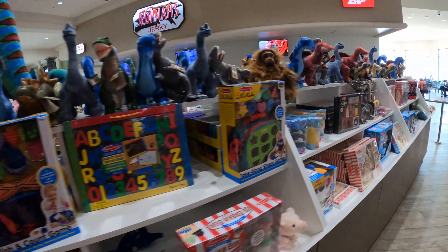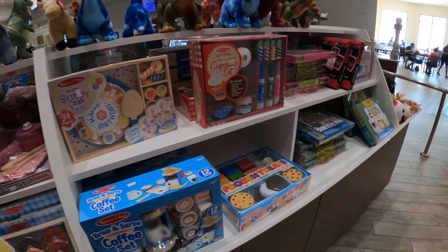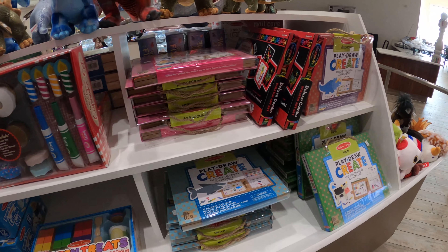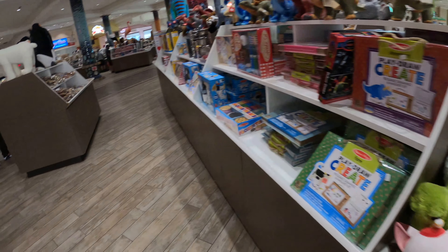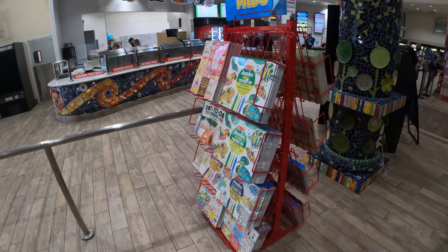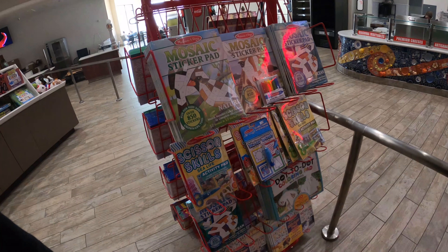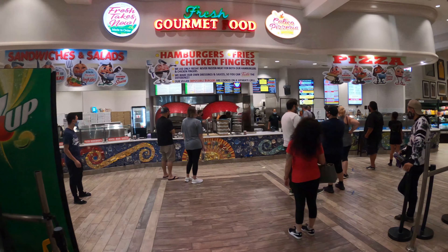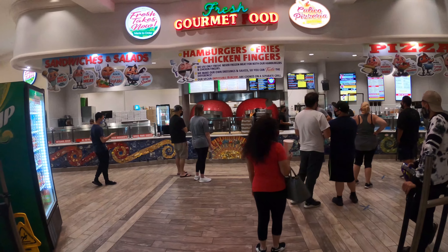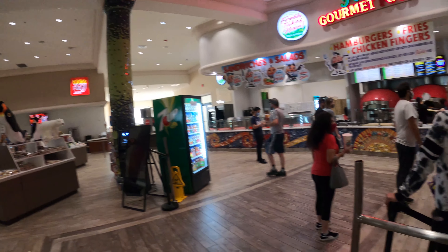They've got lots of toys and games for kids. I don't have kids, but this is all good stuff for traveling on the road — coloring books, road activities. And there's a full food court with lots of different offerings. They also serve alcoholic beverages, pizza, and whatnot. There's a dining area over there too.